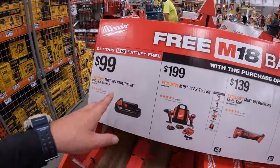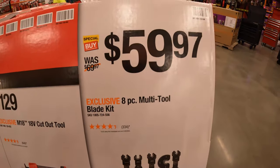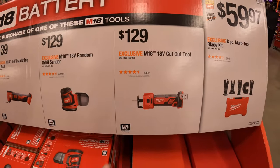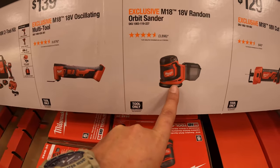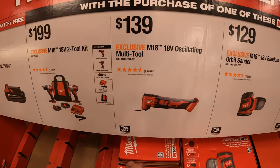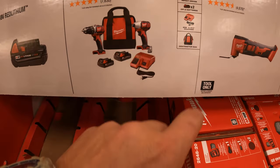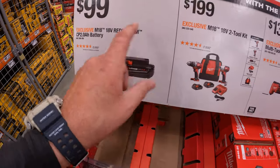This M18 sale is also going on until October 20th, 2024. $59.97 for the 8-piece multi-tool blade kit — though they're actually sold out. $129 for the M18 cutout tool. $129 for the random orbital sander. $139 for the oscillating multi-tool. $199 for the two-tool combo kit with a drill driver, impact driver, two 1.5 amp hour batteries, an M12/M18 charger, and a bag. With any of those kits you get a free 2 amp hour battery, which by itself is $99.